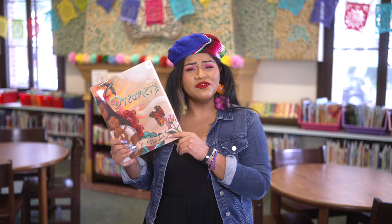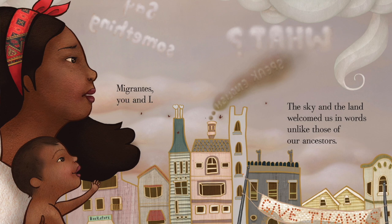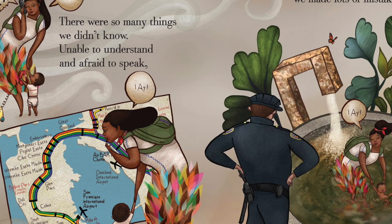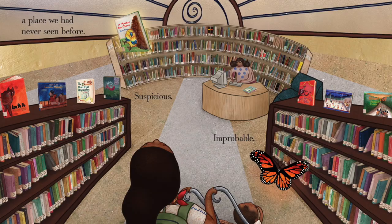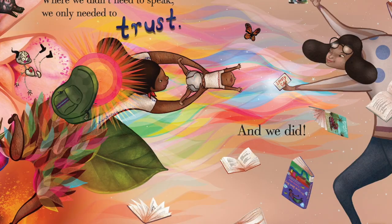Before we hack into Dreamers, let's talk a little bit about this story. The mother, who recently immigrated to this country and is learning a new language, takes it day by day through trial and error in the hopes of creating a safe and loving home for her and her son. They are caminantes, which means walkers, and they traveled thousands and thousands of steps until one day they discovered the public library.